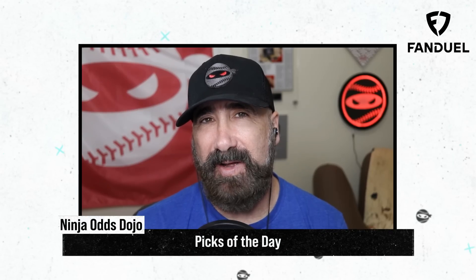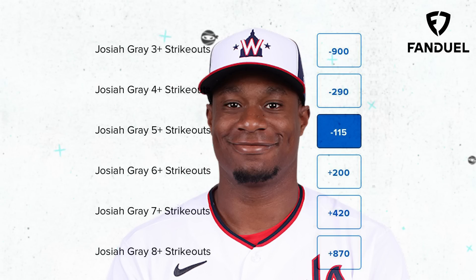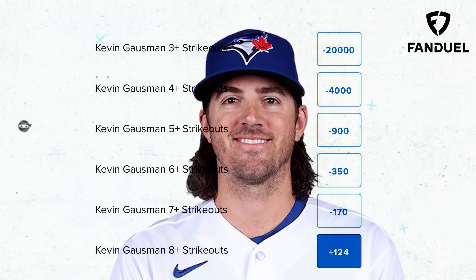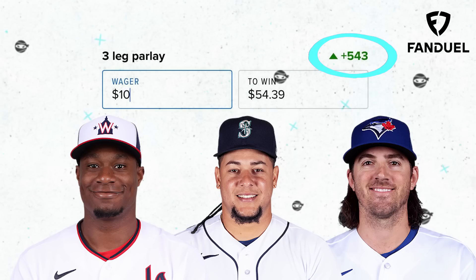My picks of the day today are a three-leg parlay. I'm going to start out with Josiah Gray for 5 Ks or more, then take Luis Castillo for 5 Ks or more, and top it off with Kevin Gausman for 8 Ks or more. What would your picks of the day be?